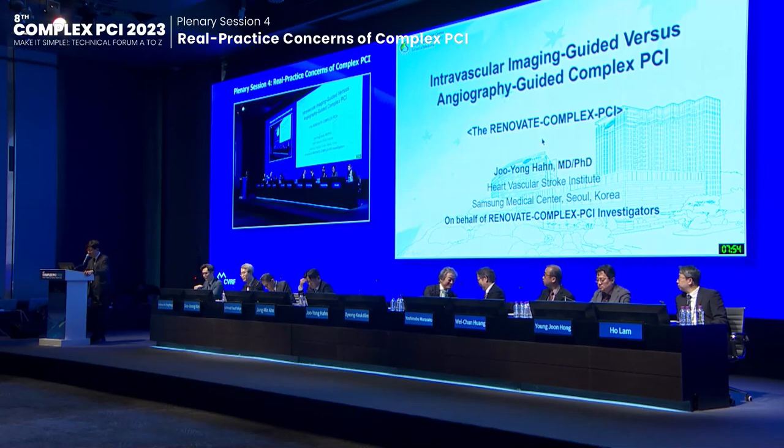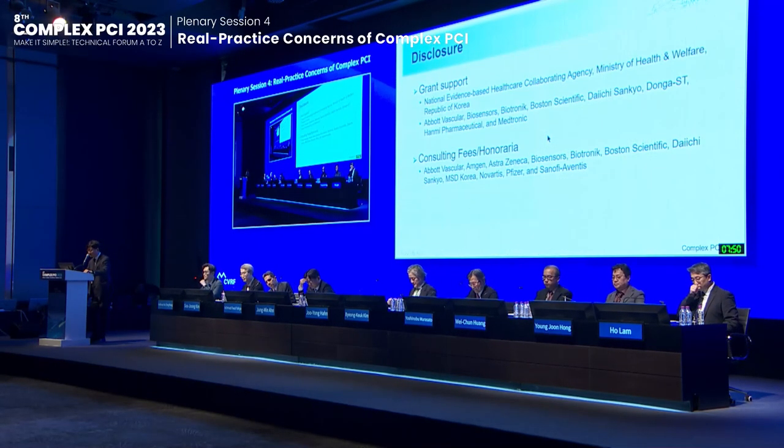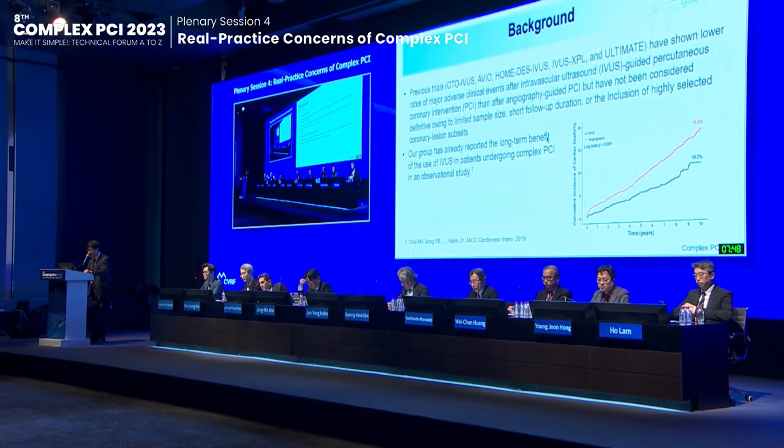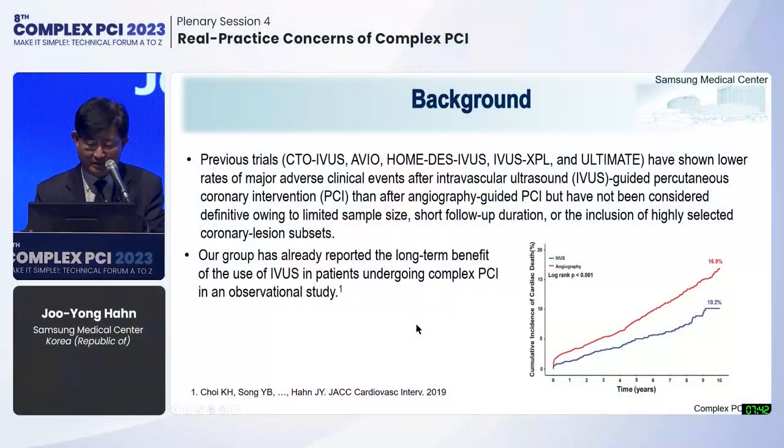Good afternoon everyone. I'm Joe Hon from Samsung Medical Center, Seoul, Korea. Previous trials have shown lower rates of major adverse clinical events after IVUS-guided PCI compared to angiographic-guided PCI, but these have not been considered definitive due to limited sample size, follow-up duration, or inclusion of highly selected coronary lesion subsets.